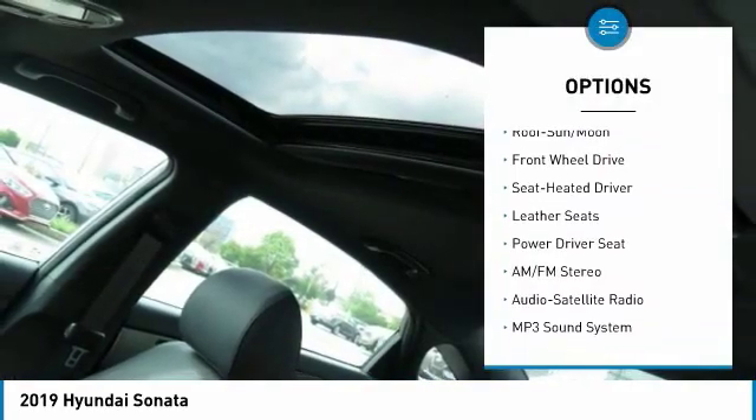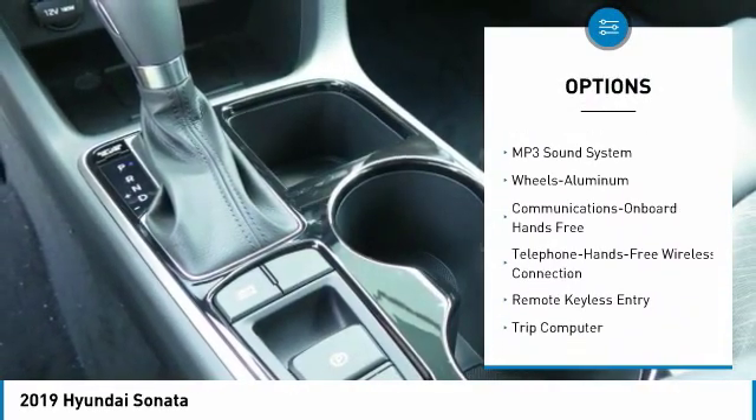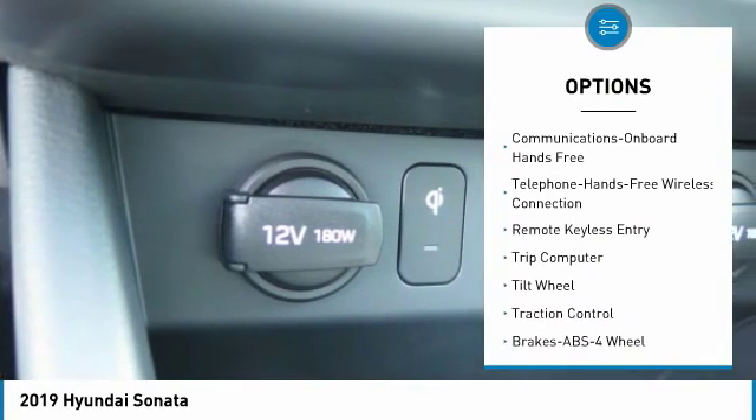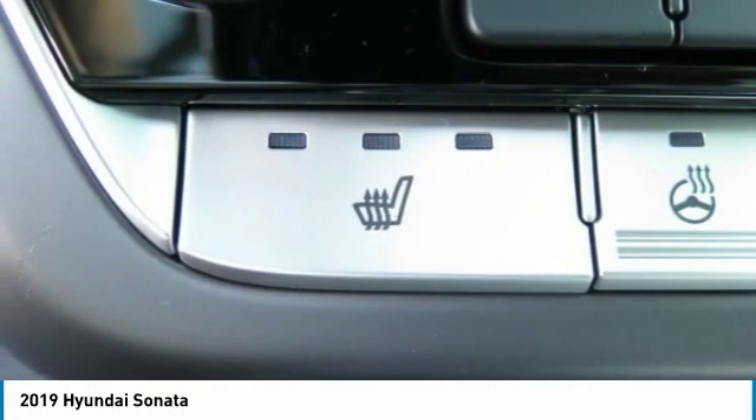Anti-lock braking system, traction control, air conditioning, moonroof, Bluetooth wireless data link for hands-free phone, power steering, aluminum wheels, cruise control, FWD, AM-FM stereo radio.